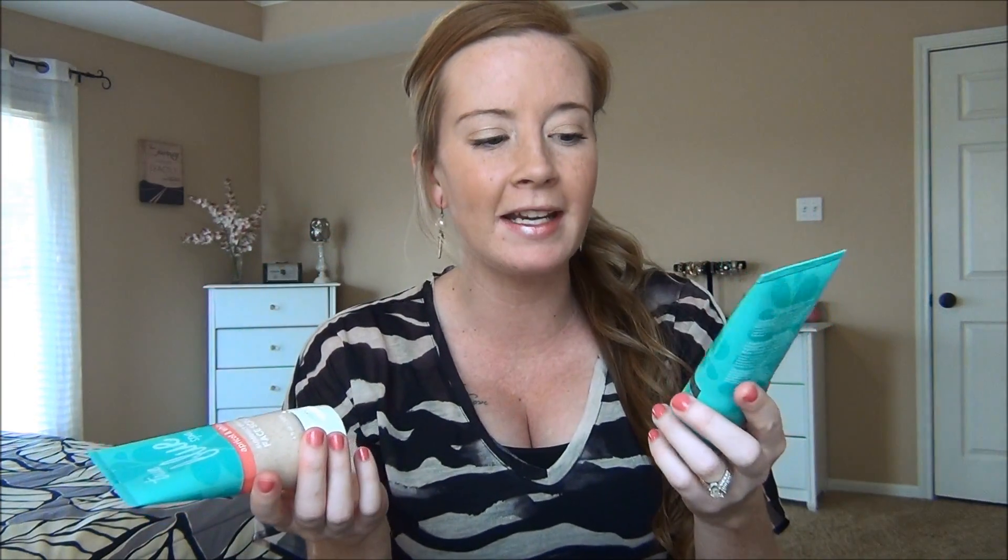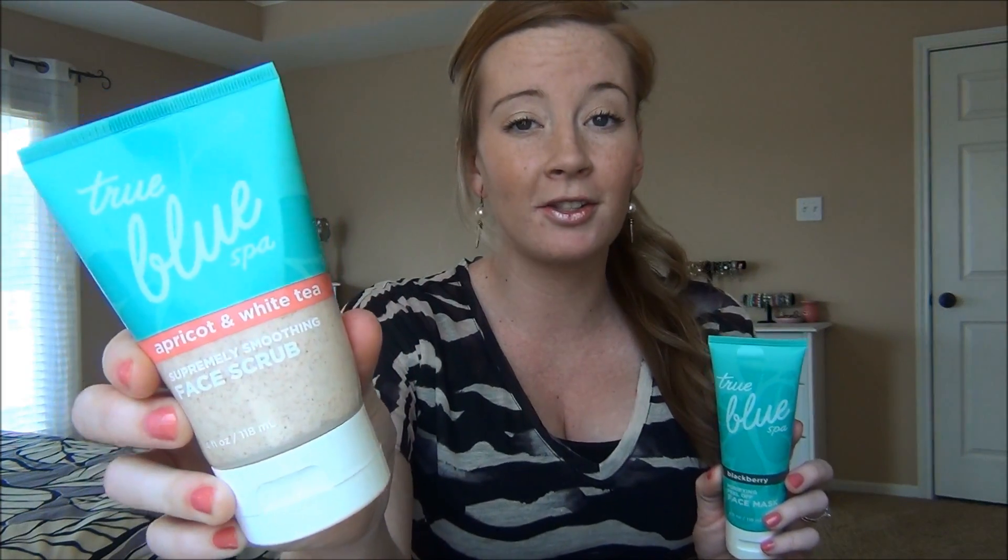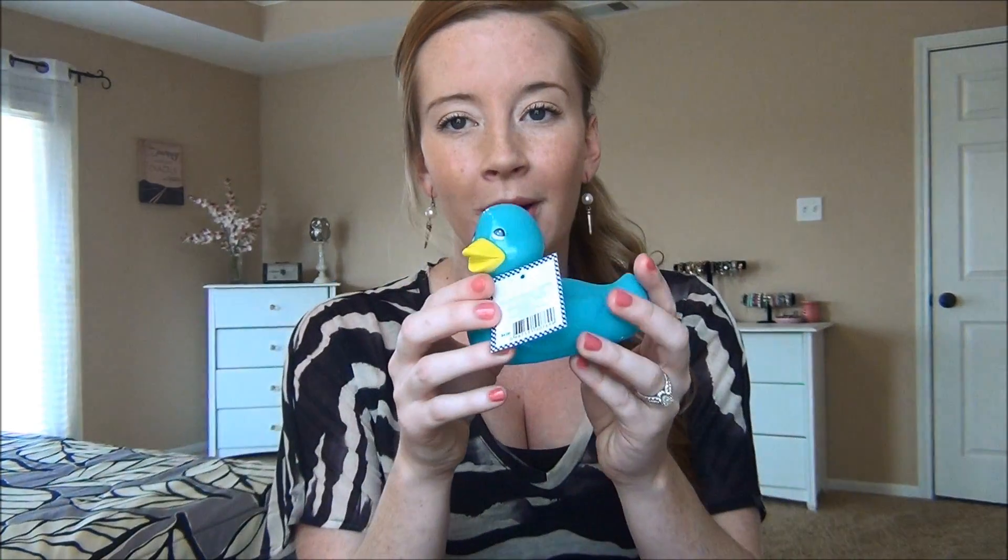I also got two items from the True Blue Spa line — these might be harder to find, but I got the blackberry face mask and an apricot and white tea face scrub. These were 50% off, making them only $6 each — a great deal. I also got a little rubber ducky that lights up; he was half off at $2, normally $4. I'm putting him in my guest bathroom since I'm about to have my first child.